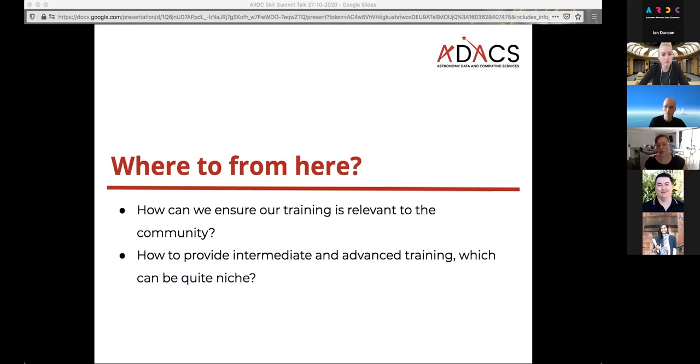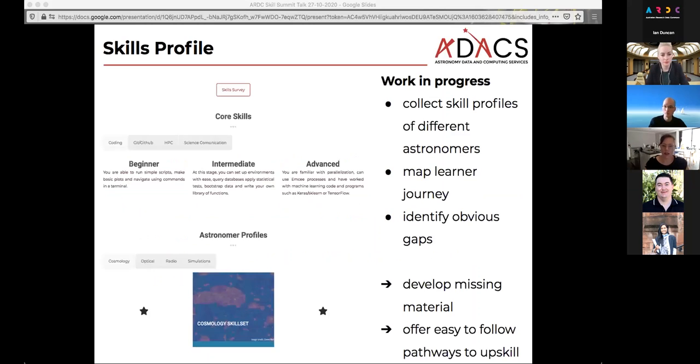The question for us right now is: where to from here? How can we ensure the training stays relevant, and how can we provide intermediate and advanced training? One of the things we started doing is collecting skill profiles to figure out what people at different levels actually know in terms of computing, and from there map the learner journeys to identify gaps in training material and fill those gaps. On our webpage right now, for some core skills, we give information on what beginner, intermediate, and advanced looks like. We also have a couple of astronomer profiles — for example, as a cosmologist, here are the typical skills you might need, so a new PhD student can identify what to start learning.